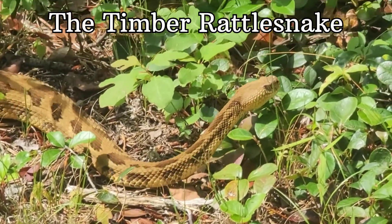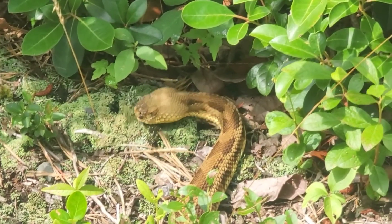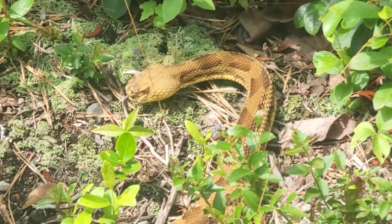The Timber Rattlesnake is a large rattlesnake species that lives in forested areas, as the name implies. They are a highly venomous snake and can be found throughout the eastern United States.